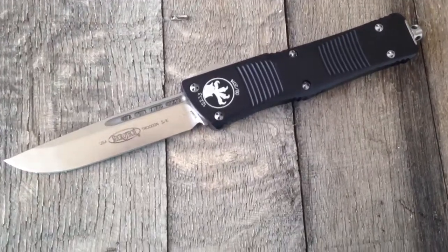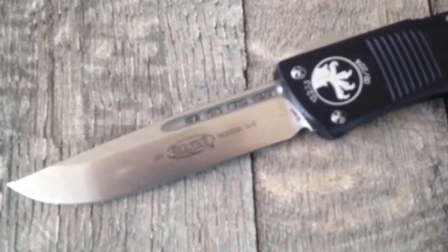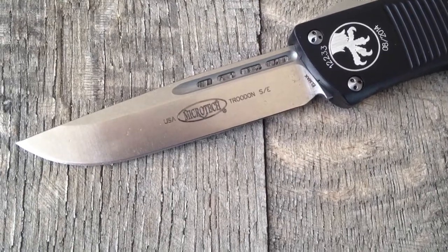Gosh, I can't stop making these videos. I love Microtech. Hey guys, thanks for checking out GearBarrel.com.